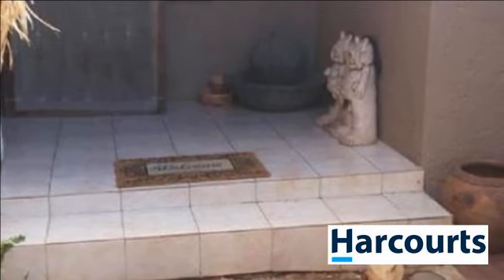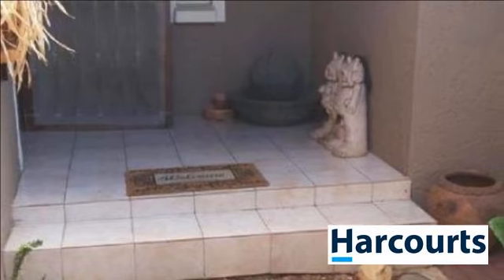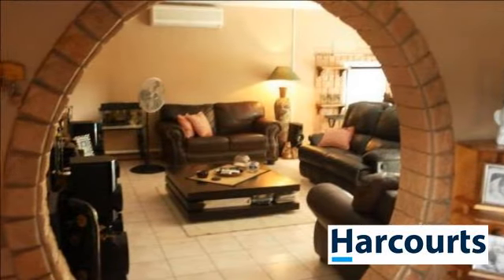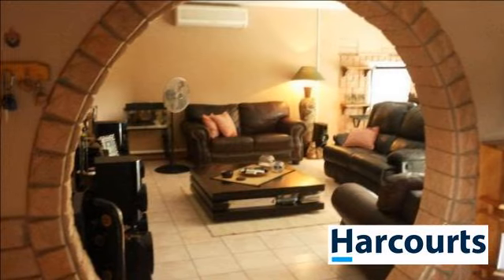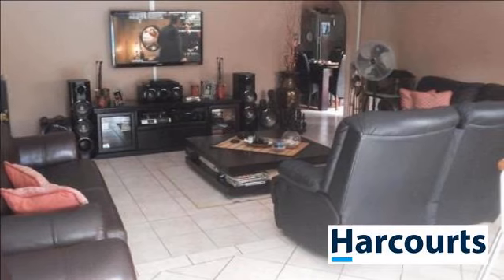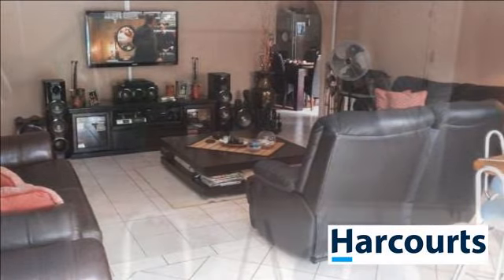There is a separate 1-bedroom flat, 3 garages and 2 carports. The swimming pool is heated for year-round swimming, full domestic quarters, and the whole house plus flat are cooled by air conditioners. Enjoy the convenience of remote gates and garage doors.